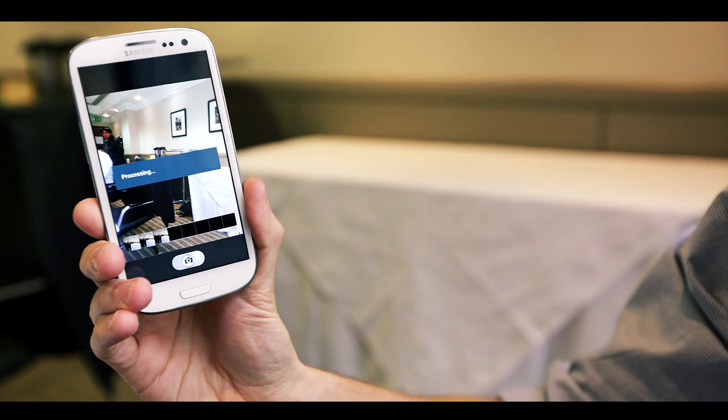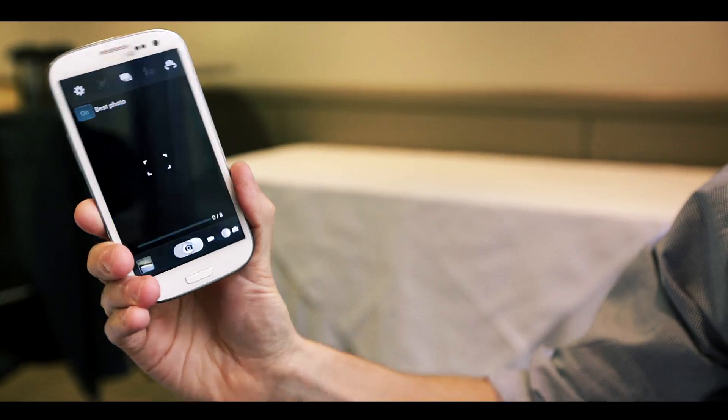Another feature we have is Best Photo. What you can do is take a series of photos, and the phone will actually work through them and choose which is the best one, looking at things like whether your eyes are open or whether there's any blurring. Now you don't have to go with what the phone recommends, but it's a really handy feature, and you can easily just delete any of the ones it rejects.